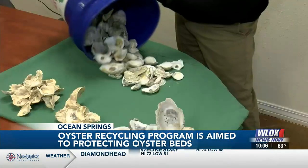We're hoping to build the program over time. So, if there are 51 restaurants potentially out there for us to go get shells from, we're going to be looking to work with each and every one of them we can.